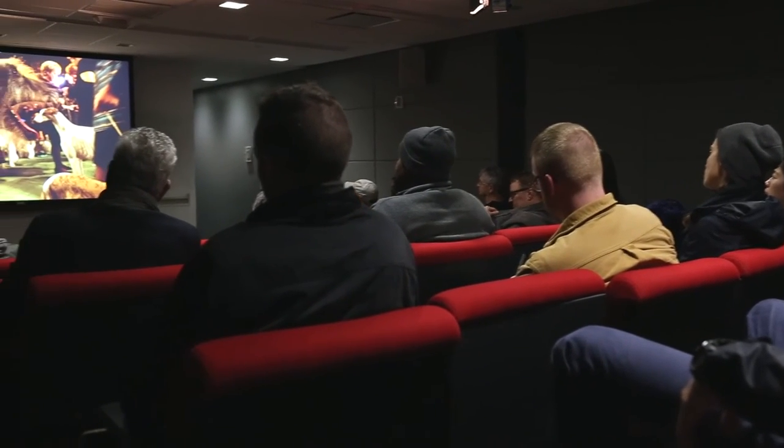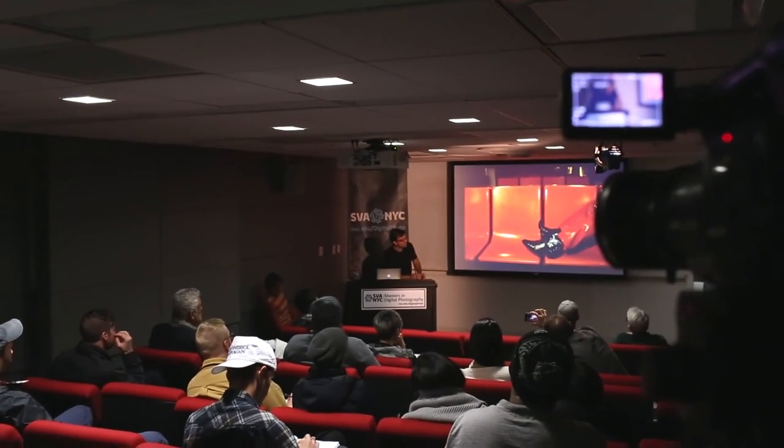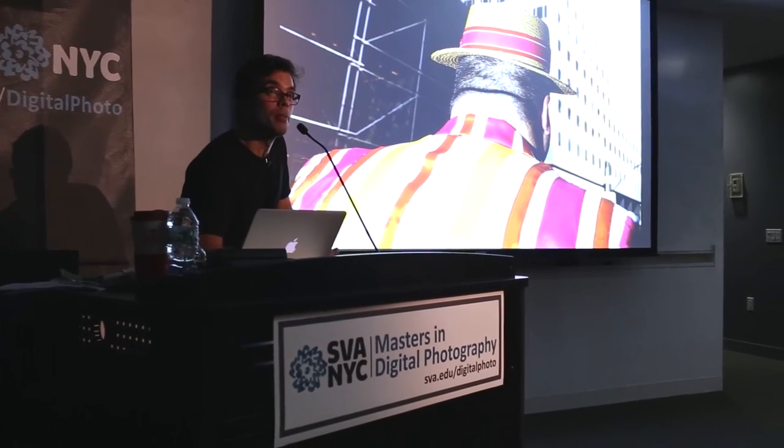Here in room 418 is where we host our open to the public lectures. In a way, it's a small theater with comfortable seating, great projection, great sound. People love coming to lectures because it's literally an hour of inspiration.